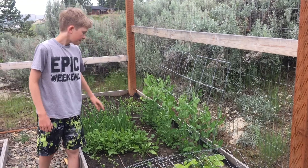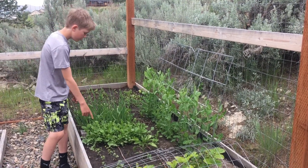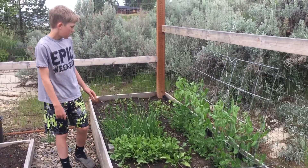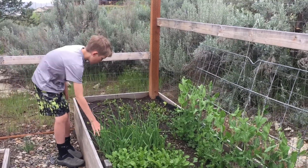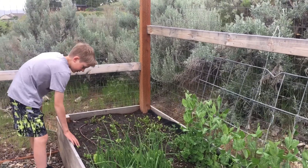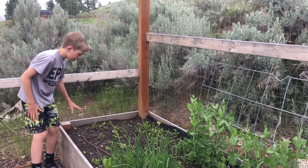Behind it we have snap peas, and then we have some arugula and green onions — both of them are ready to pick. Behind all this we have romaine lettuce right here, and behind it we have a lettuce blend.